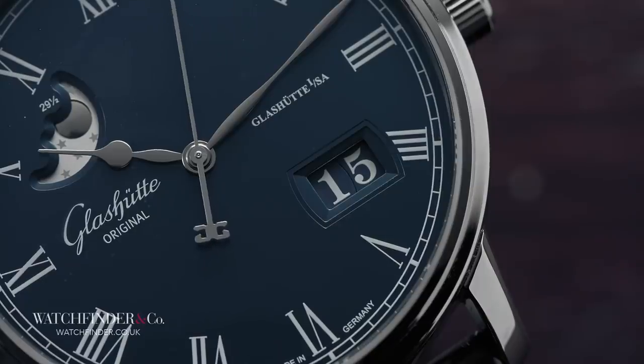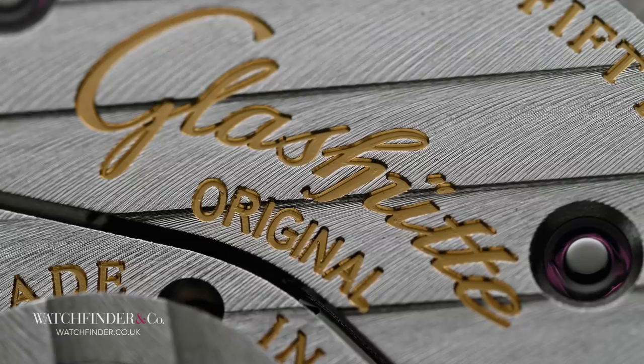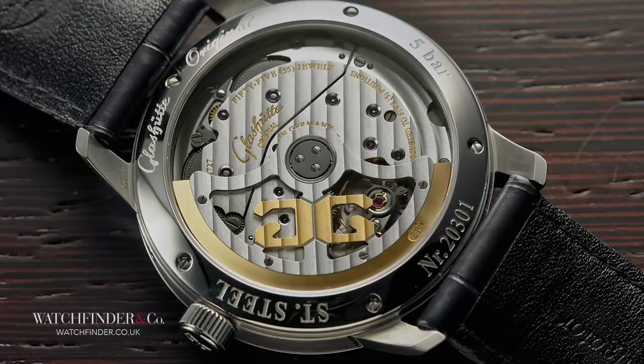But it's not all utilitarian austerity, because behind this serious facade lies something a bit more extravagant — something that gives the watchmakers of Glashütte Original the opportunity to let their hair down and, quite frankly, show off. Well, I call it showing off; Glashütte Original calls it the Calibre 100-04.